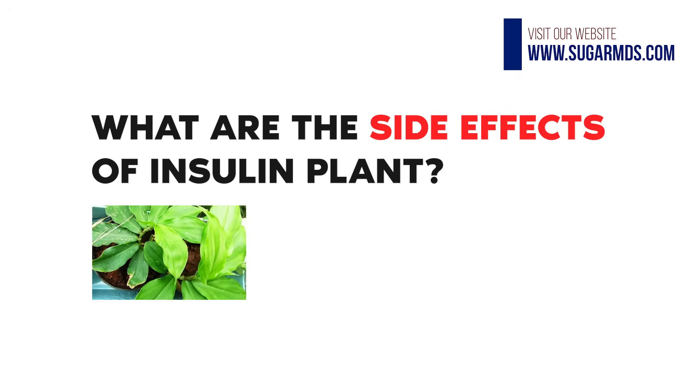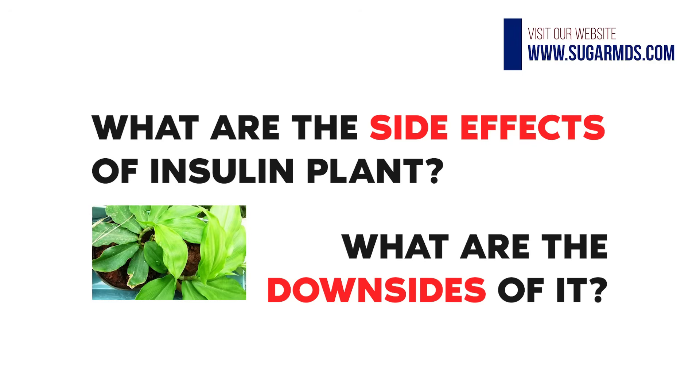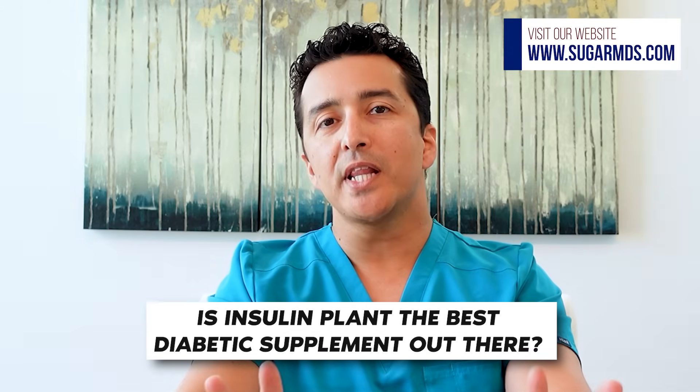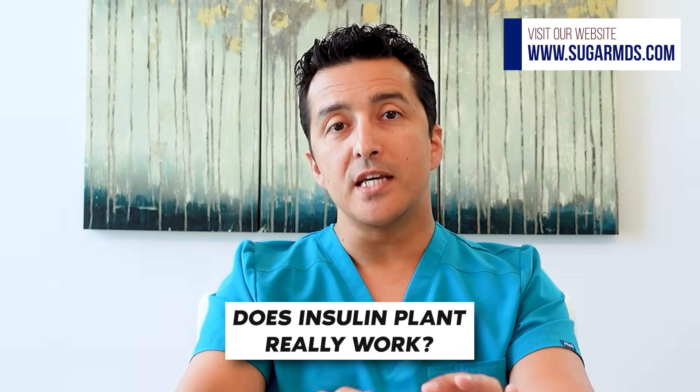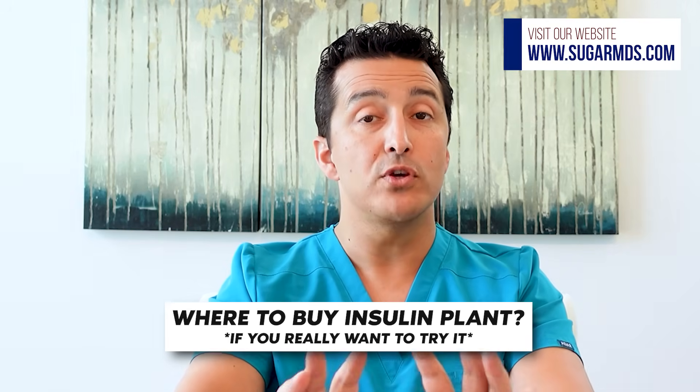We're going to talk about the insulin plant for diabetes — the benefits, the risks, and the side effects. There are many diabetes control claims made about this insulin plant. Are they true? What are the side effects of insulin plant and what are the downsides? Is insulin plant the best diabetic supplement out there? Keep watching this video.